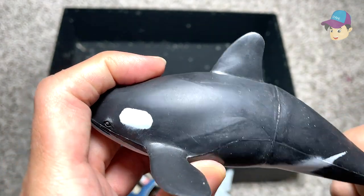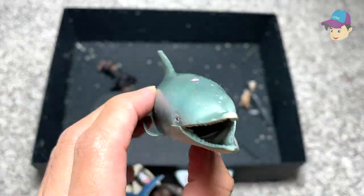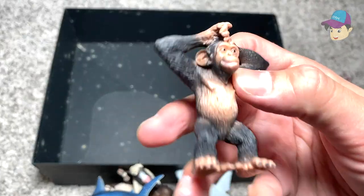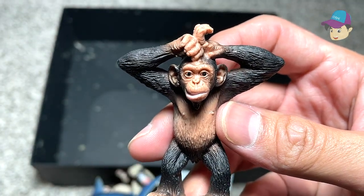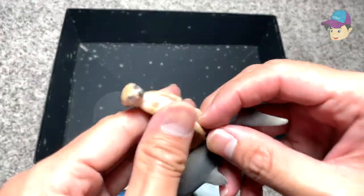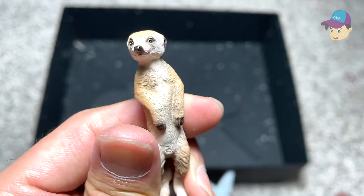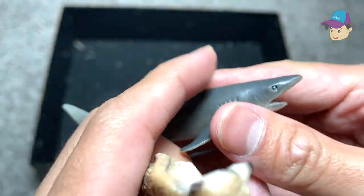And this is an orca, also known as a killer whale — it is the largest species of dolphins. Bottlenose dolphin. And we have a chimpanzee, which looks so cute, just raising both arms and putting them on top of its head. We have a mongoose — and this is a great white shark.